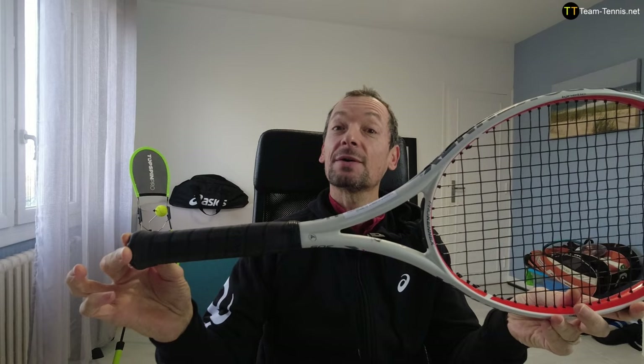Hi everyone, Jean-Pierre from teamtennis.fr and teamtennis.net. I hope you're in good shape. In this video I'm going to make a review of this racket — this is the Prokennex Ki10, 305 grams, strong version 2022. Let's go.